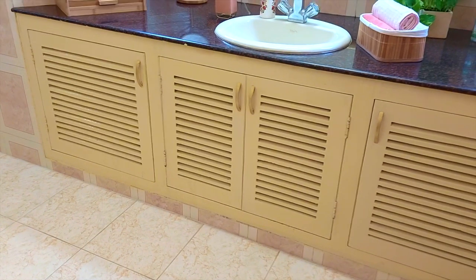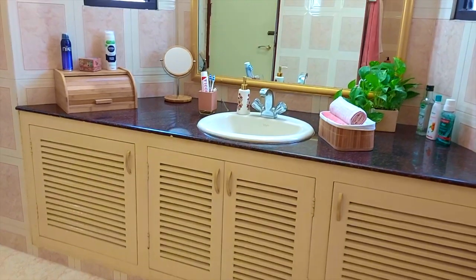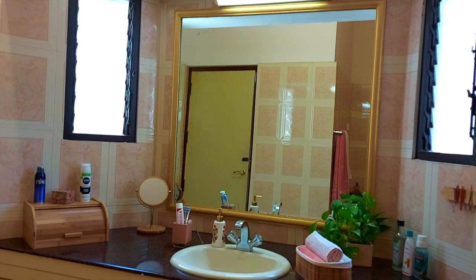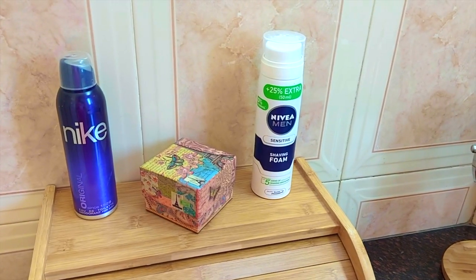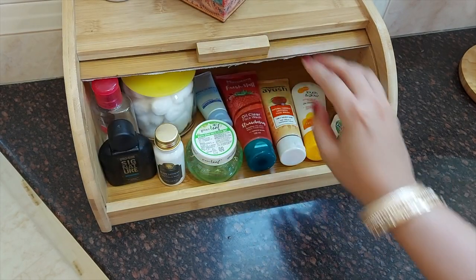Under the hand wash area we have wooden shelves for storage. This is a cute bamboo box that we found online. The links to all the products used in this video are mentioned in the description below.